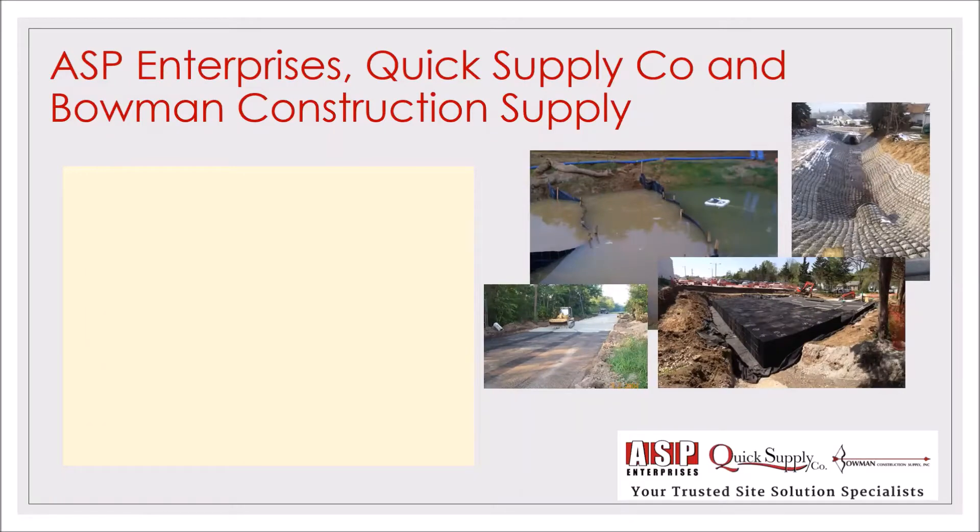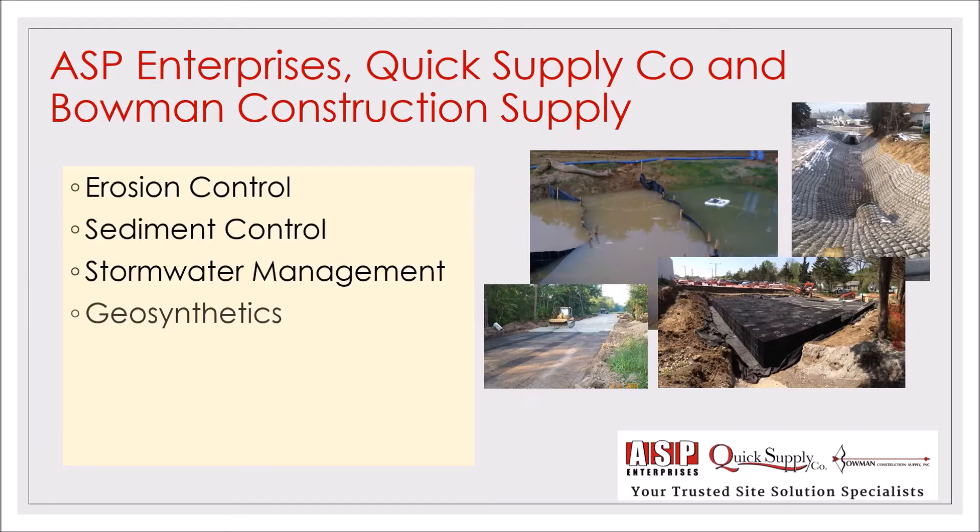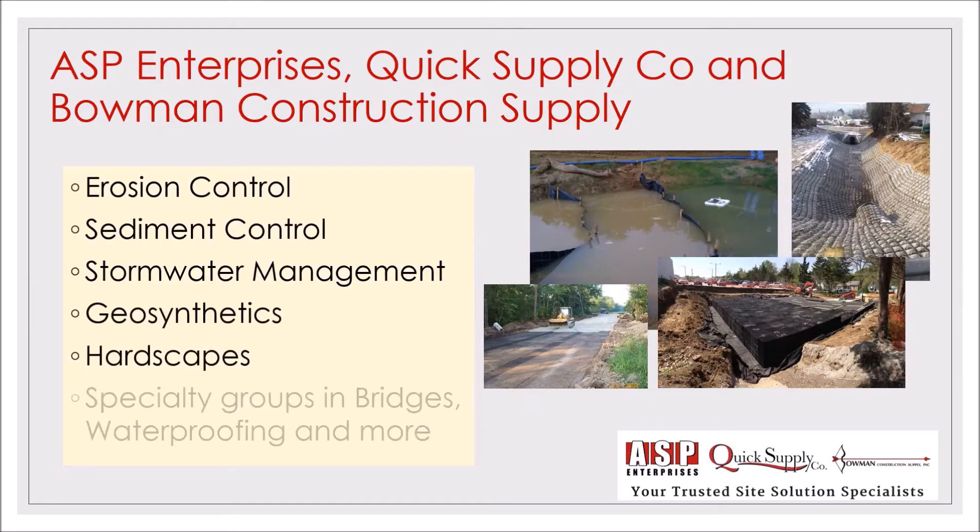ASP Enterprises Quick Supply and Bowman Construction Supply supports the construction industry with the best solutions in erosion control, sediment control, stormwater management, geosynthetics, hardscapes, and much more.